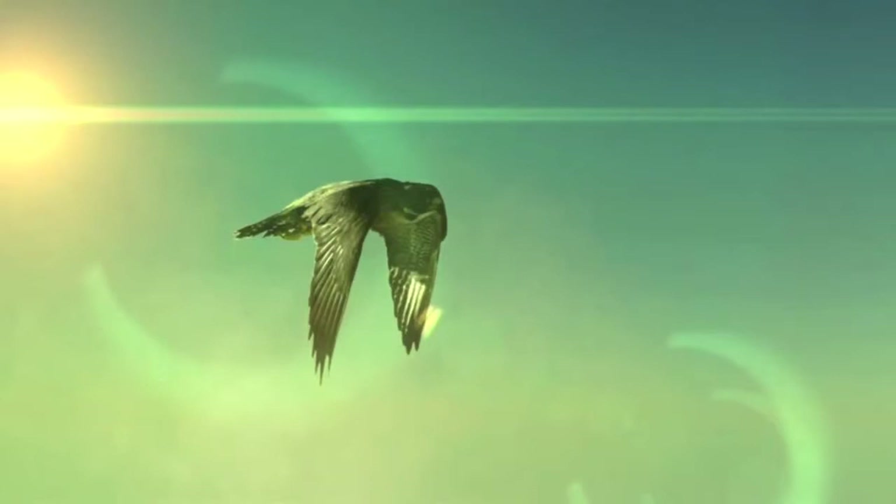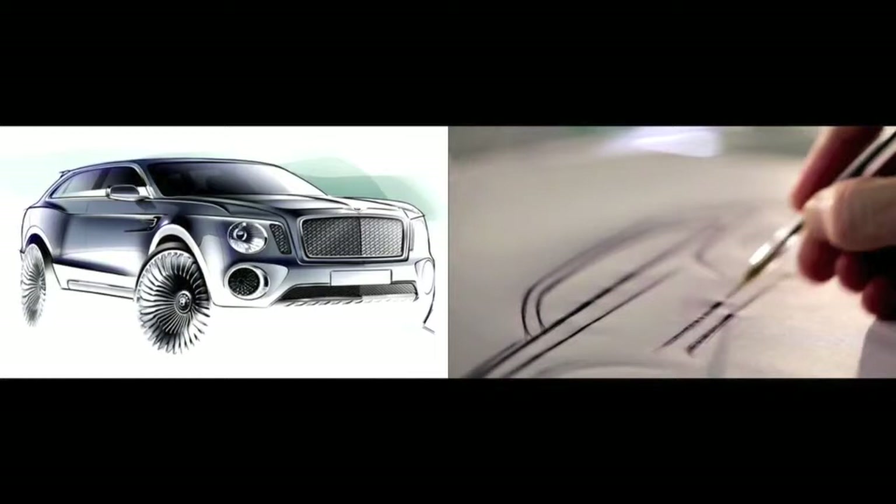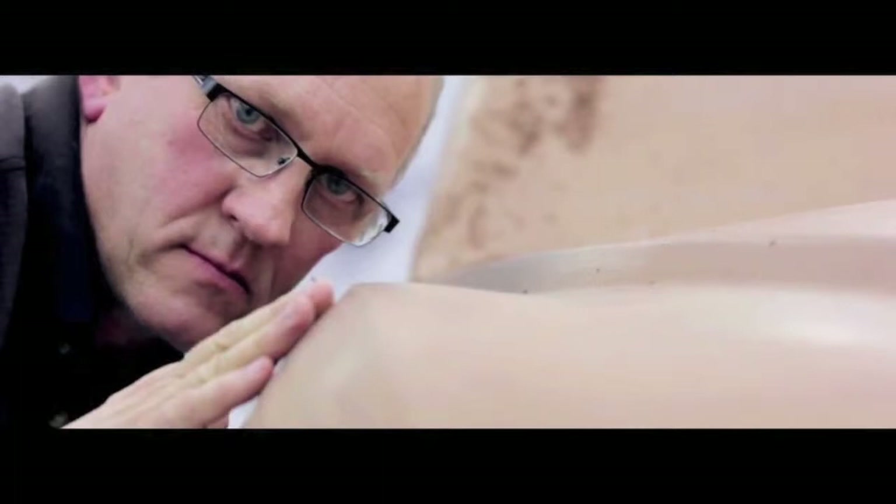Working on a show car for Bentley has been a unique experience. It is the first show car that we have done for quite some time, so it has been a very inspiring experience — not only for myself but also for the team. We really want to understand what our customers would expect from this car.